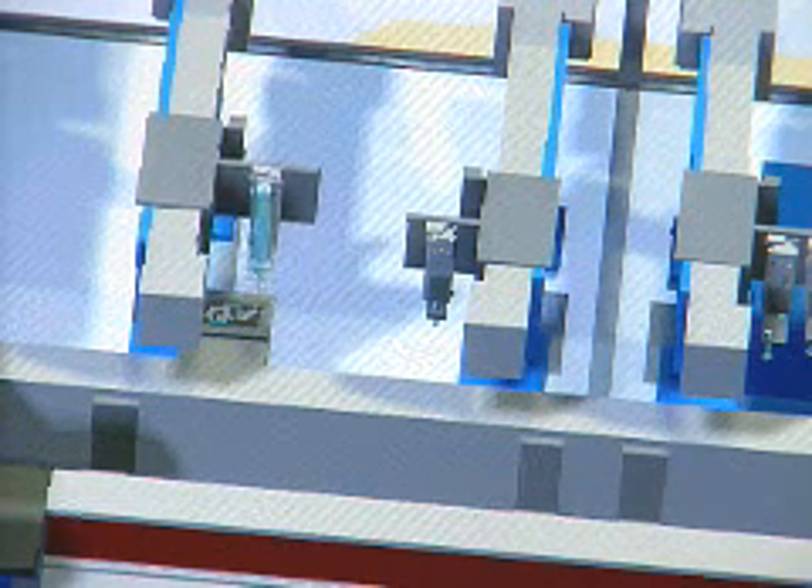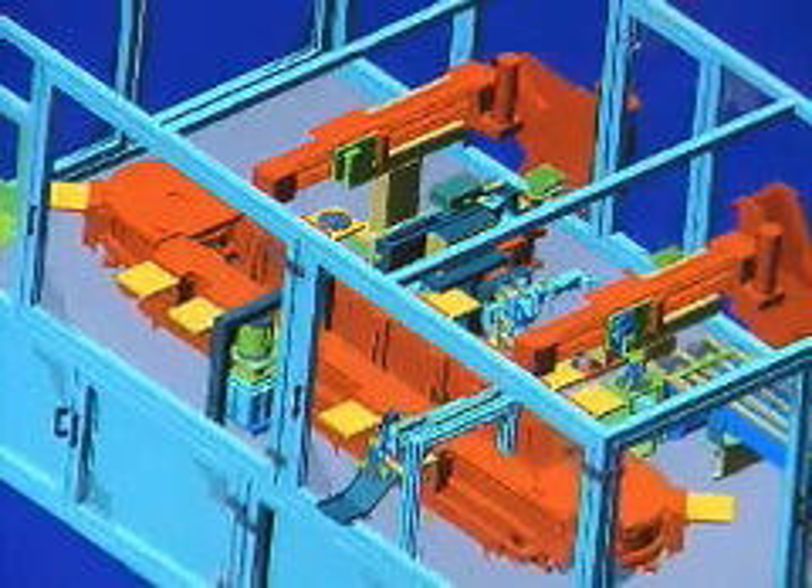Now we're actually modeling the whole machine. We use the markup and measure functionality of eDrawings extensively. That's the way we communicate our mechanical designs to our customers. A lot of the customers we do our design reviews with, they're not all engineers looking at a 2D drawing.